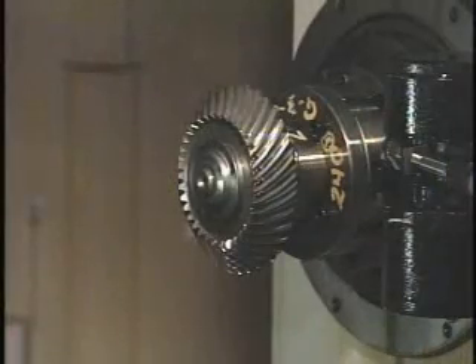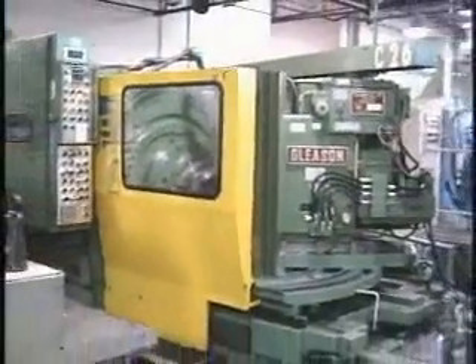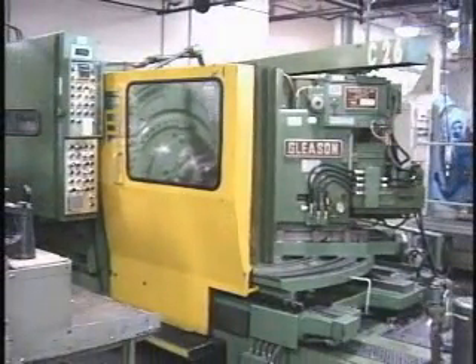This makes small lot quantities economically feasible. We're also equipped with Gleason 600 series generators, which can finish teeth in one pass.